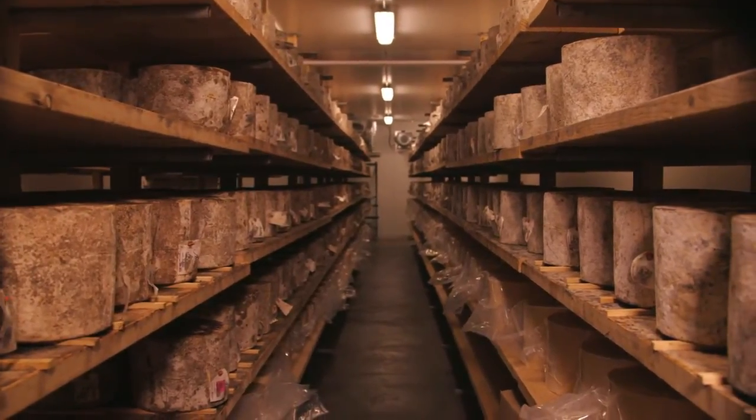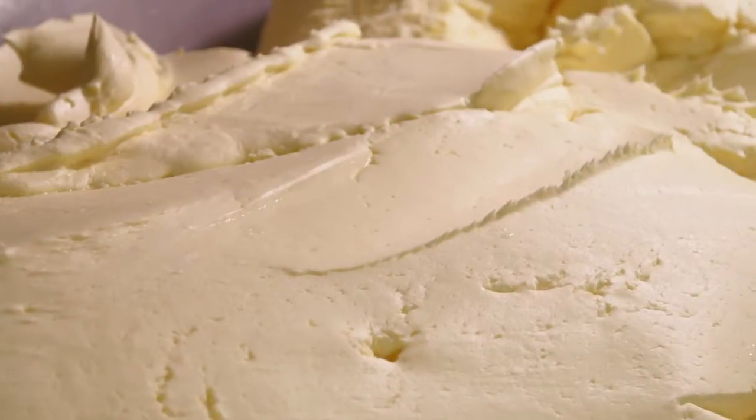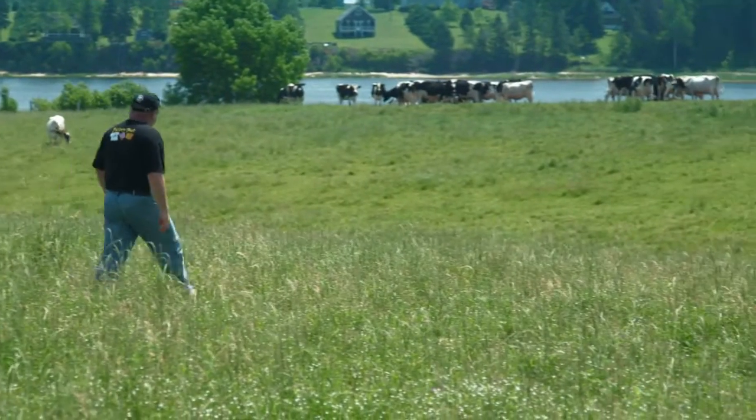And then the last four years we started making our Cow's Creamery sea-salted butter. We make our butter one batch at a time. We put it into a churn — it's a little larger than what your great-grandparents would have used, but it's the same process.